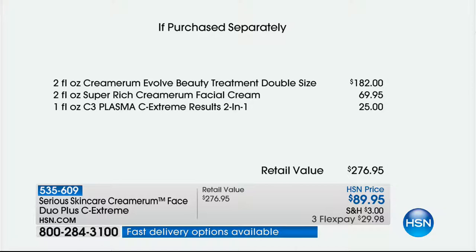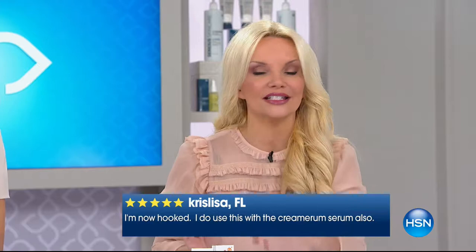For less than the price of one serum, we double it, we give you the cream, we give you the C Extreme Results. It's nice to have a chance to try the very, very best. A lot of us wouldn't buy the serum alone at $91 because we have three kids in school or whatever. The point is, you're not just buying one serum for $91 today, and already close to 500 people have said yes to this.